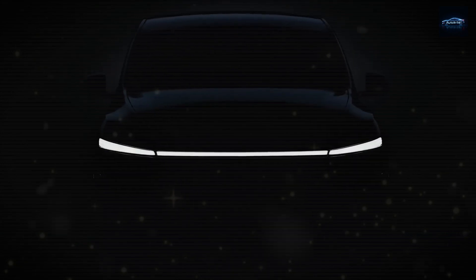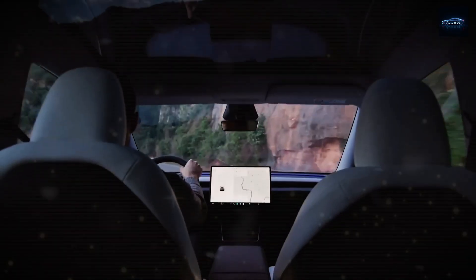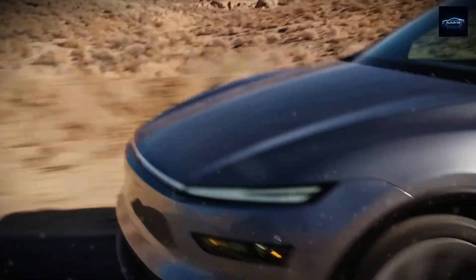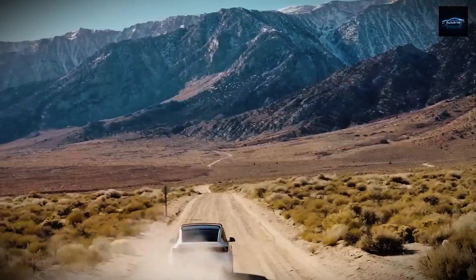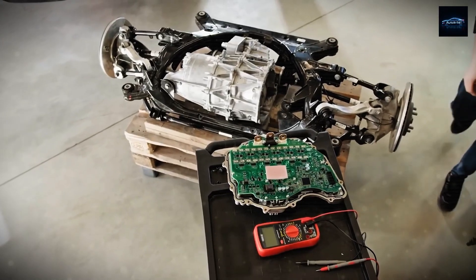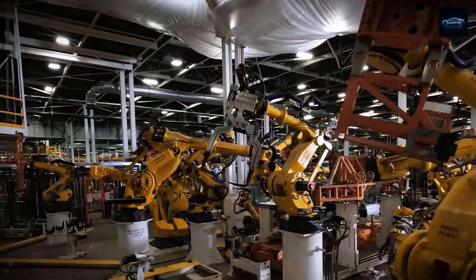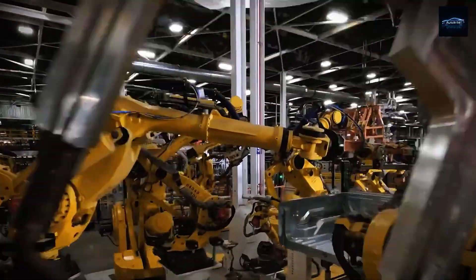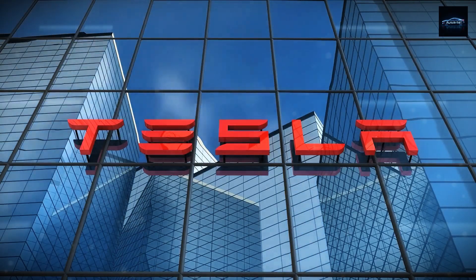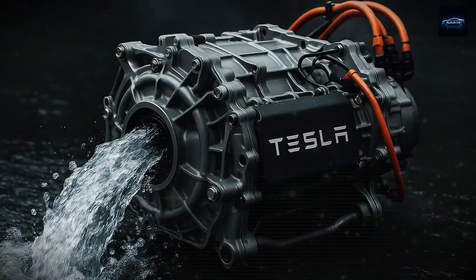If you've ever driven an electric car, you've probably noticed a few quirks — little things most people don't talk about. There's that faint vibration, occasional odd noises under load, and lingering questions about the long-term reliability of the complex permanent magnet motors they use. But behind all that is a far bigger issue that rarely gets the spotlight. Nearly every EV motor today depends on rare earth materials, and China dominates the global supply — a monopoly that puts the entire EV industry in a risky position.